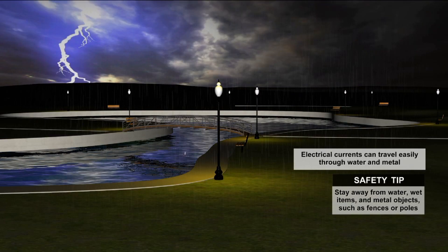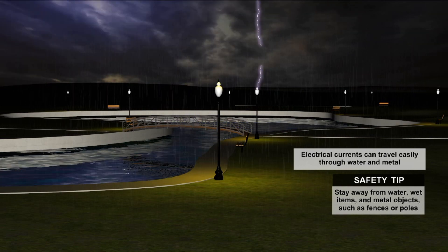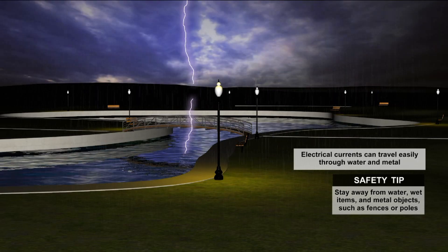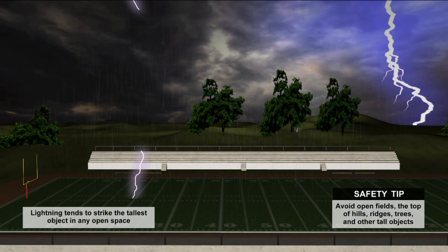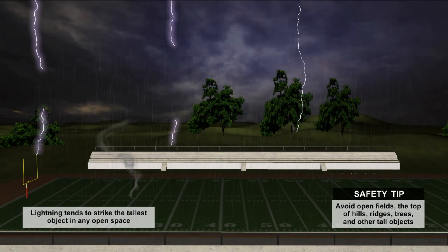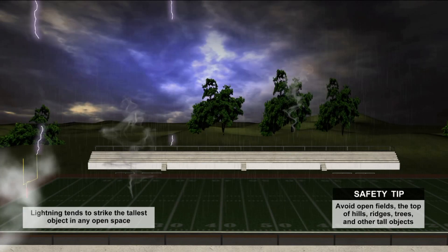Electrical currents can travel easily through water and metal. When a storm rolls through your area, stay away from any body of water, fences, and poles. Lightning will strike the tallest object in an open space, so for this reason, avoid being in open fields, on hills, or near trees. If you're at an outdoor sporting event, seek shelter immediately. Each lightning bolt can reach over 50,000 degrees Fahrenheit — that's hotter than the surface of the sun. And that's also why it's important to remember: when the thunder roars, go indoors.